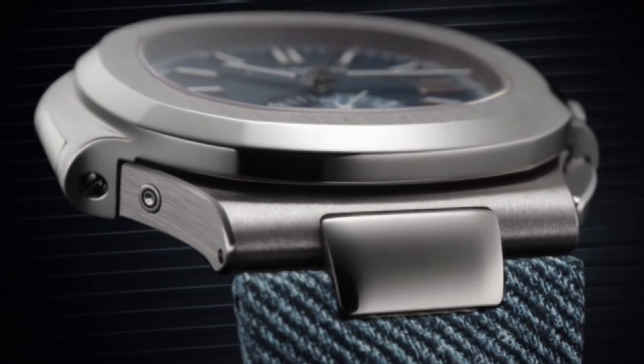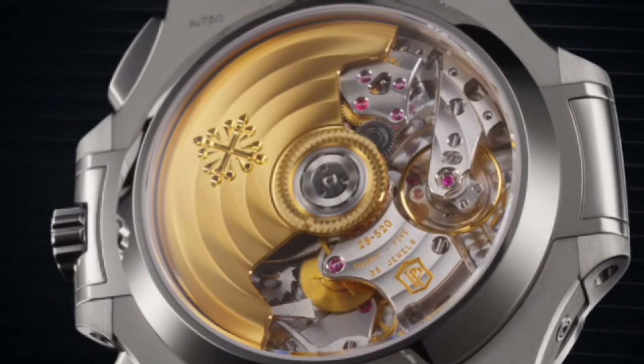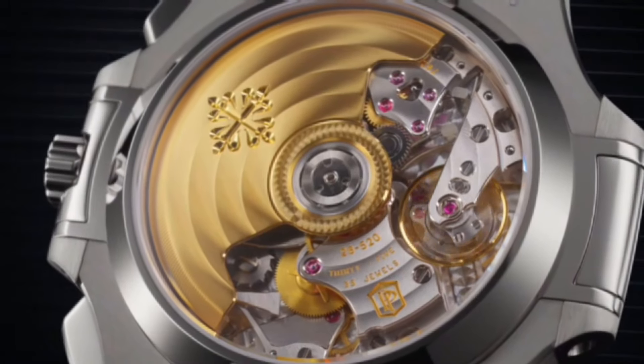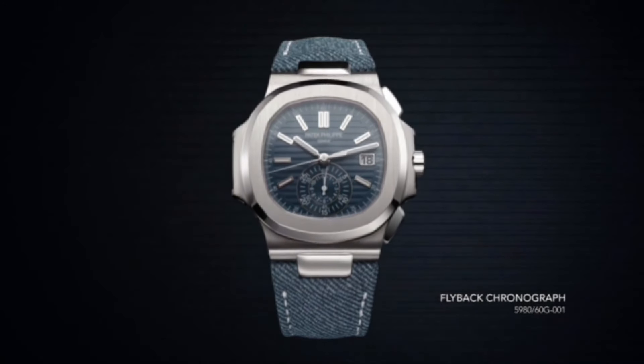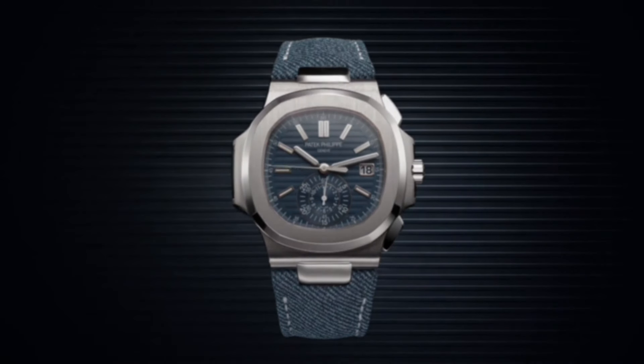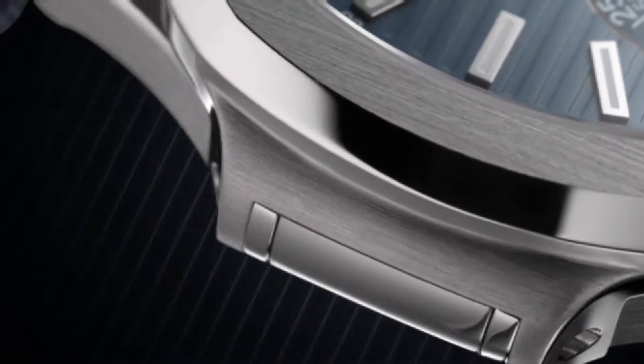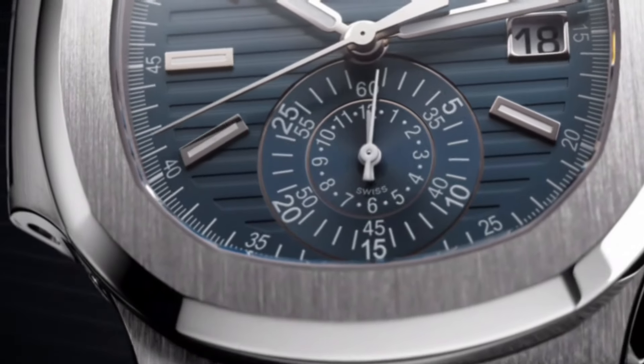Diameter is 30mm, thickness is 6.63mm. Number of parts: 327. Bridges: 13. Number of jewels: 35. Power reserve minimum 45 to 55 hours. Winding rotor is made of 21K gold central rotor. Balance: Gyromax.